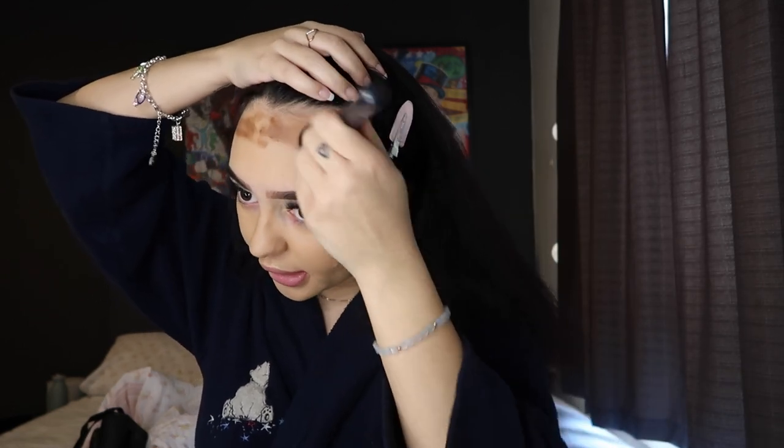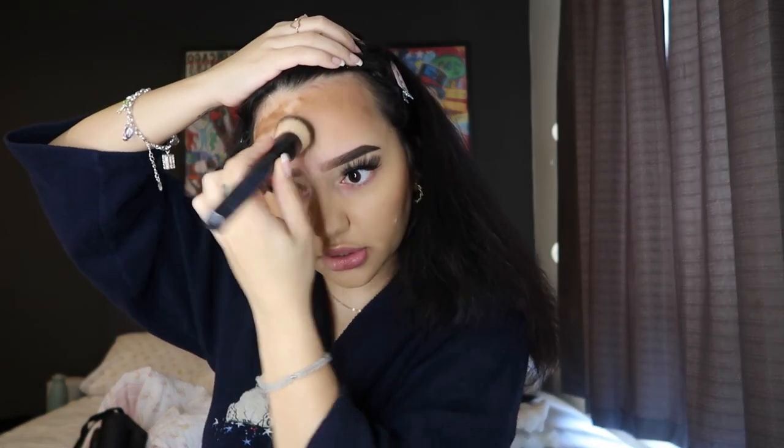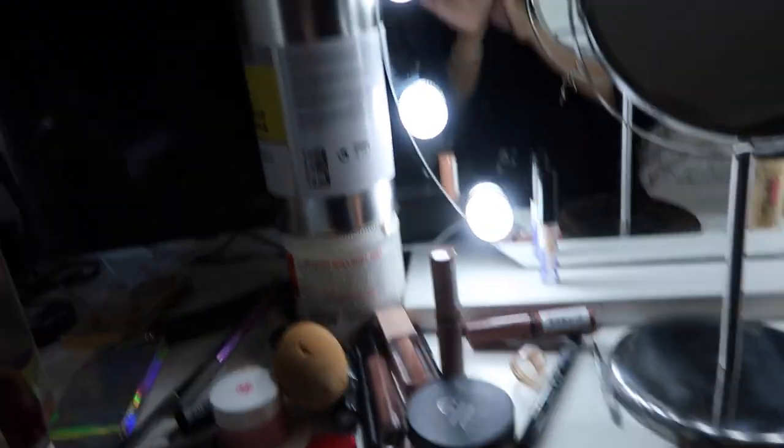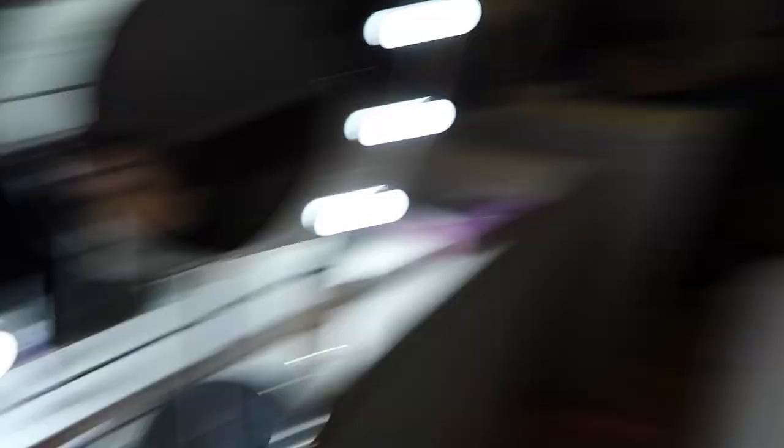I'm putting a lot of contour on my forehead too, because I do have a big forehead and I need to contour that. I like to drag it down right above my eyebrows. You can never have enough bronzer! The lighting is very white so it's hard to see — my vanity is back there but I don't have a tripod, so I just stacked a lot of stuff together for my setup, but it works.